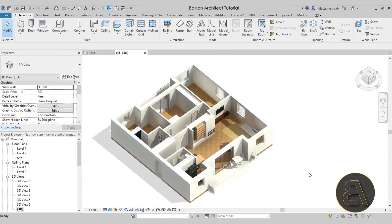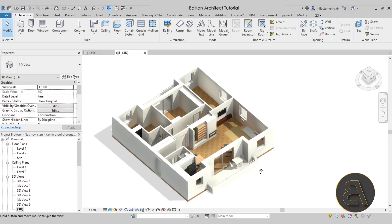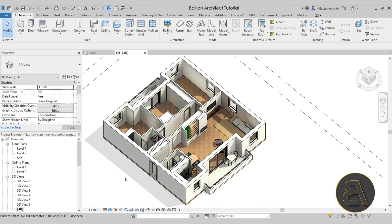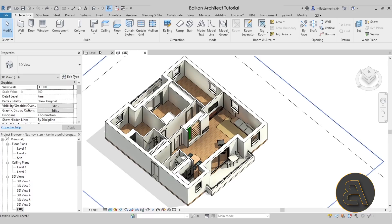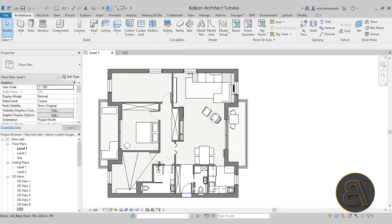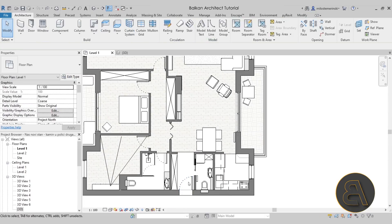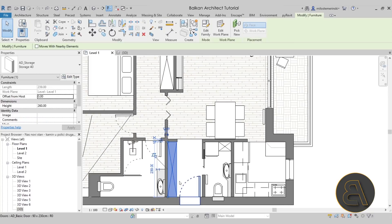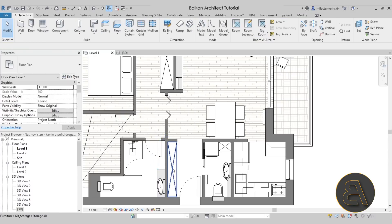Here we are in Revit. This is what I have already modeled — I've done quite a bit of work, going through a few phases of the design and having a few ideas. Now I'm just going to be going through how the whole apartment looks and what my plan is. If I just go here to the level one floor plan, just to introduce you to the floor plan — here we have the entrance to the apartment, with a little built-in storage unit featuring a sliding door where you can leave your coats and shoes.